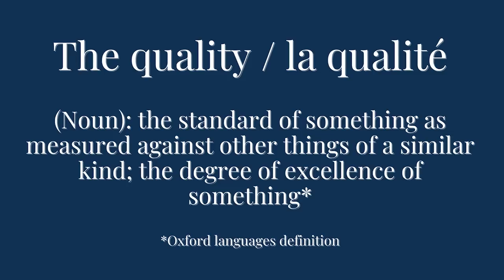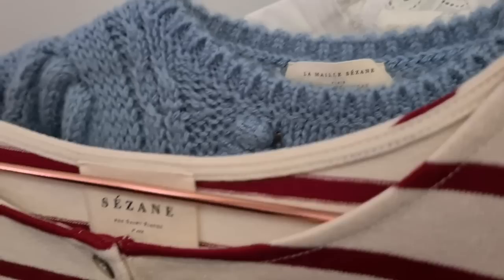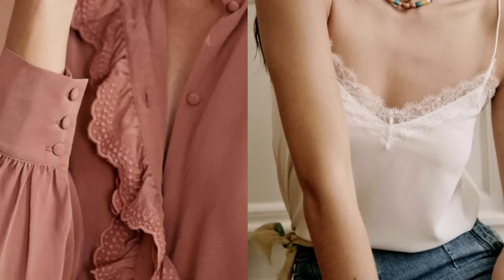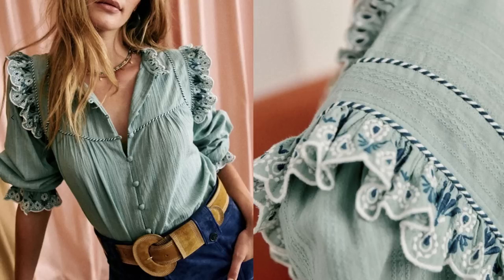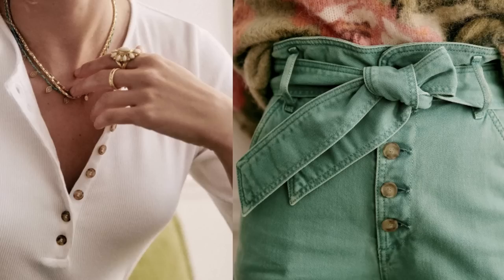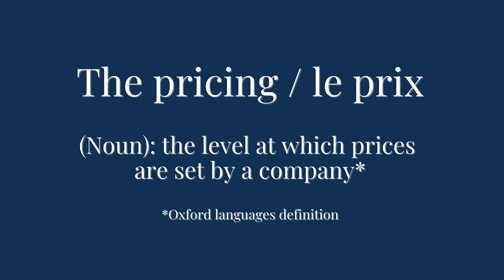One of the things which consistently draws me back to purchasing from Cezanne time and time again is the quality. For the majority of pieces I've purchased the quality has been really high, and I've never had to return a piece due to a fault or poor construction. I also really love Cezanne when it comes to the design of their pieces — they really have set themselves apart from a lot of other premium high street retailers by taking a simple wardrobe basic and elevating it with different design details like lace, ruffles, and buttons.